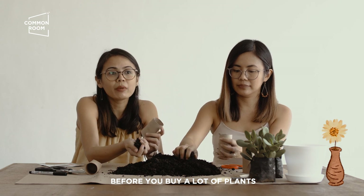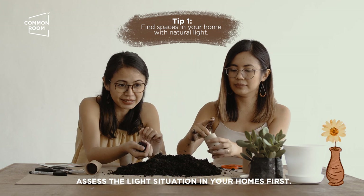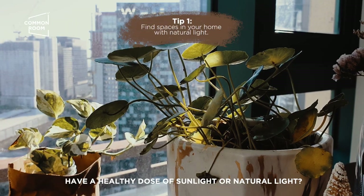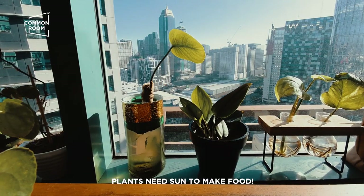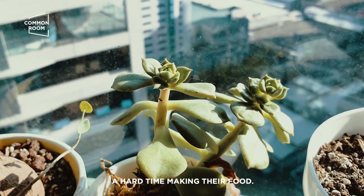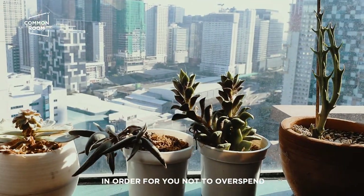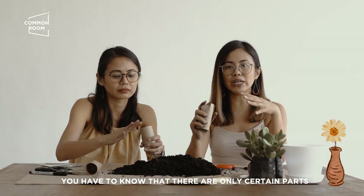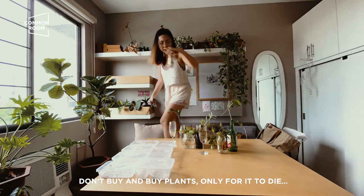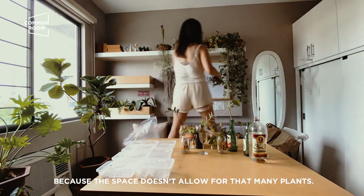Tips! Bago kayo bumili ng sobrang daming halaman, tignan niyo muna yung light situation sa bahay niyo. Anong areas ng bahay niyo yung merong healthy dose of sunlight, natural light. Plants need sun to make food. Pag walang araw, mahirap ang gumawa ng food ang inyong plant. Look for spaces na may araw. Para hindi rin kayo mag-overspend, alam mo na na itong part of the house lang ang pwede mong lagyan ng plant because yun lang yung part na may araw. Huwag kayong bili ng bili, tapos mamamatay lang din siya because your space doesn't allow for that many plants.